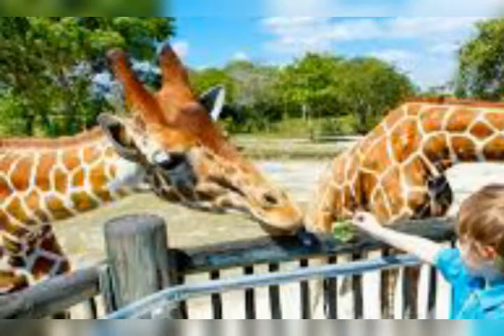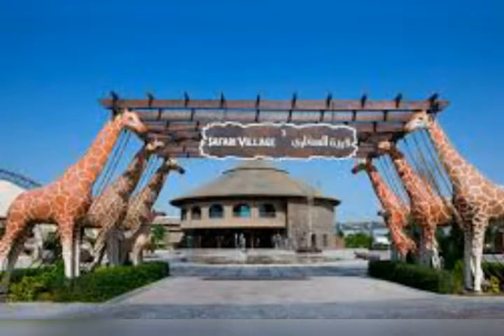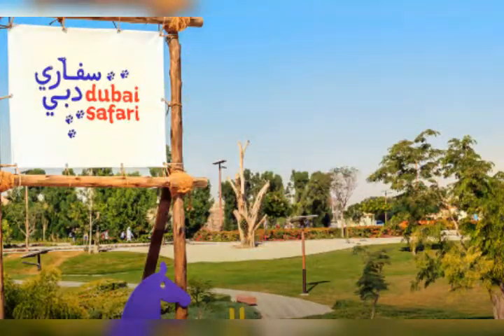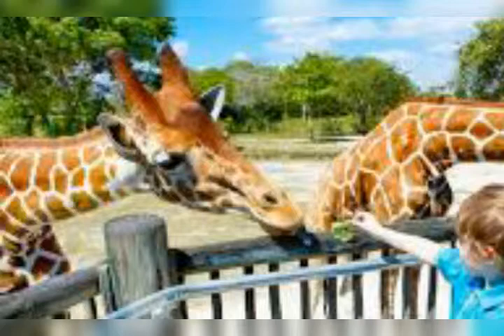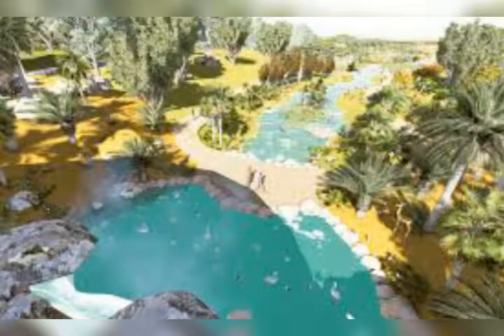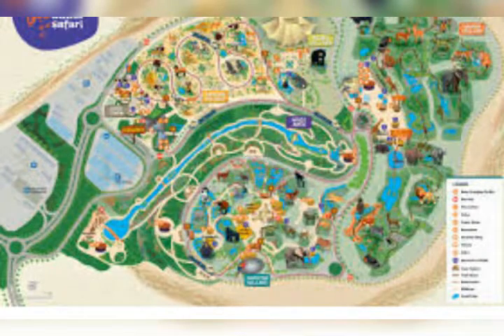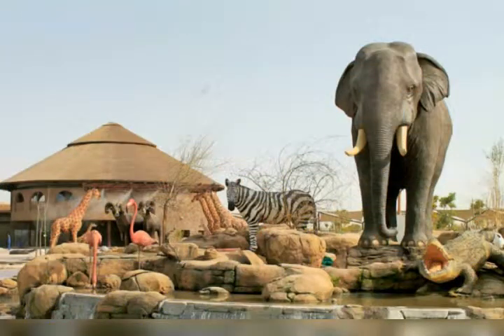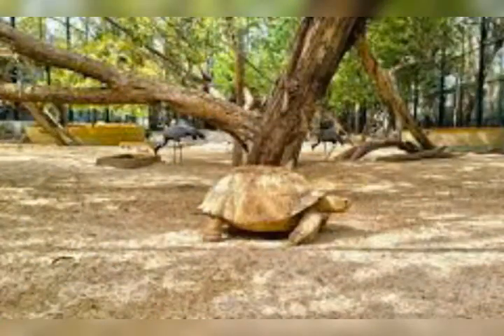Dubai Safari Park is the newest attraction in Dubai, and is home to more than 3,000 animals with even more to come. Replacing Dubai Zoo and its 1,000 animals, Dubai Safari Park is sprawled across 119 hectares. The animal sanctuary aims to provide a recreational and educational attraction for local and foreign animal species. Some of the animals have been donated from other zoos, or rescued for rehabilitation.